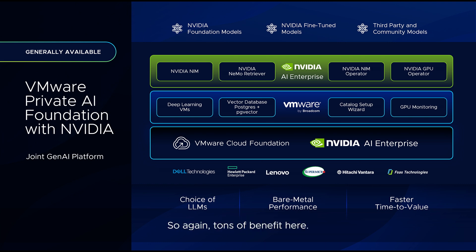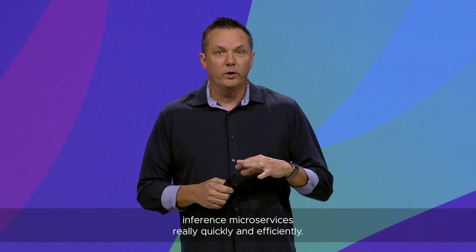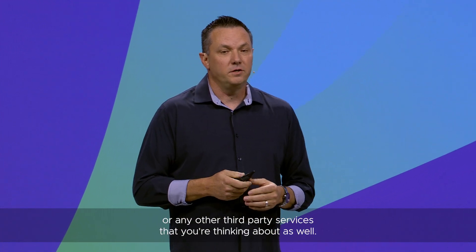So again, tons of benefit here. Above the stack, I can do things like run NVIDIA inference microservices really quickly and efficiently — natively integrated, run them in production. I can bring other alternatives like Spring AI on board, or any other third-party services that you're thinking about as well.